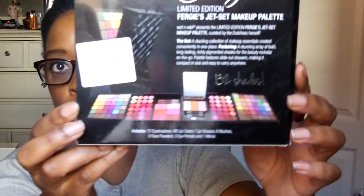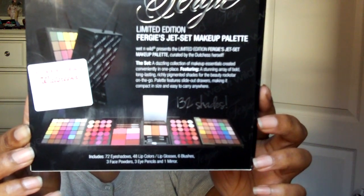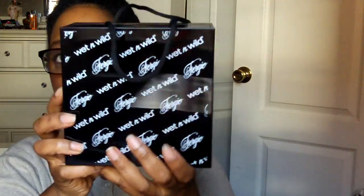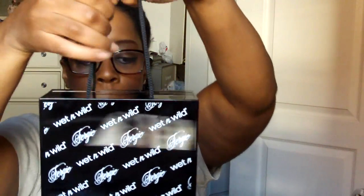This is what the palette looks like — I'm going to show you in a minute. I haven't had a chance to play in it at all, but I'm looking forward to doing that. Isn't it cute? Jet Set Makeup. And here are the handles — you can hold it.